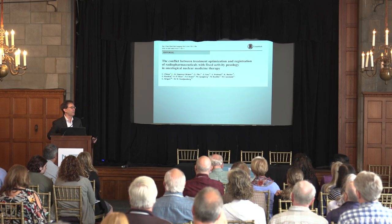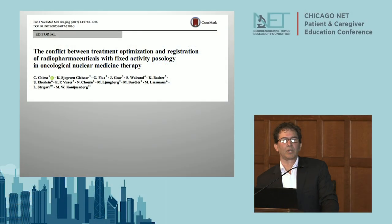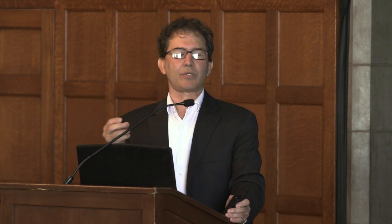I'm going to jump right into the dosimetry. This article from a couple of years ago basically says: not one size fits everybody. Lutathera, as we heard earlier, is given at the same amount - 200 millicuries - everybody gets that right now.